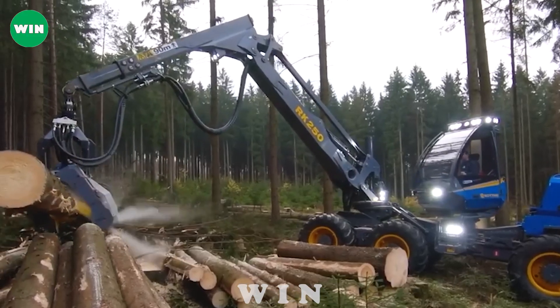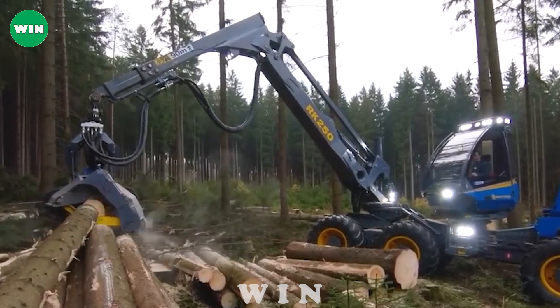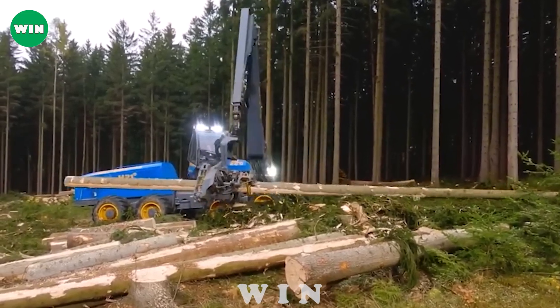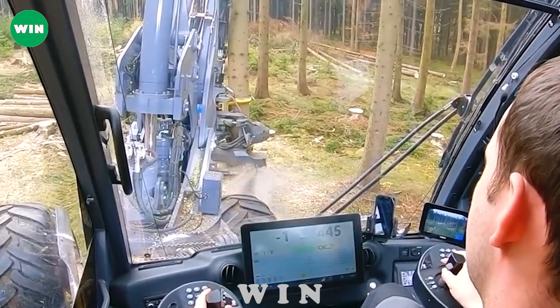With the perfect combination of power, versatility and performance, the Rotni H21D is not only a beast in the forestry industry, but also a trusted companion for those who work in it.